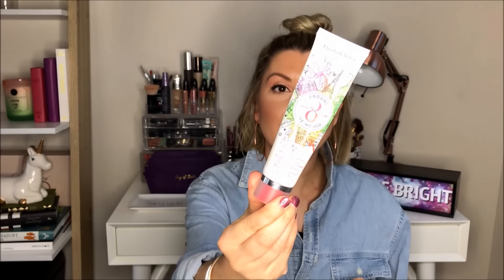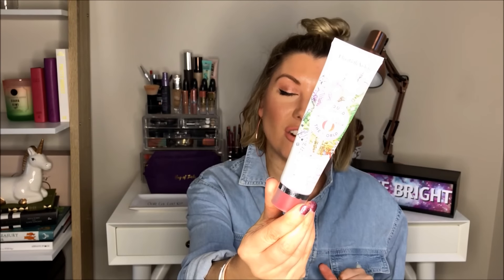Starting with number one: Elizabeth Arden Eight Hour Cream. This was originally created in the 1930s by Elizabeth Arden herself — it was a balm to heal her horses' legs after racing, healing cuts and bruises in about eight hours. She thought it was miraculous and turned it into a product. It's become a cult product — one is sold every 30 seconds. It's great for burns, lips, cuticles, dry skin, and chapped skin. Absolutely amazing.